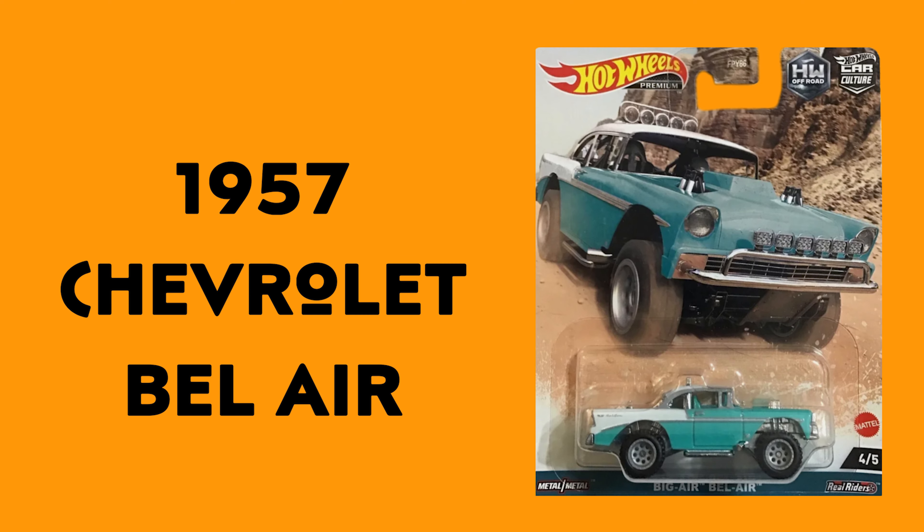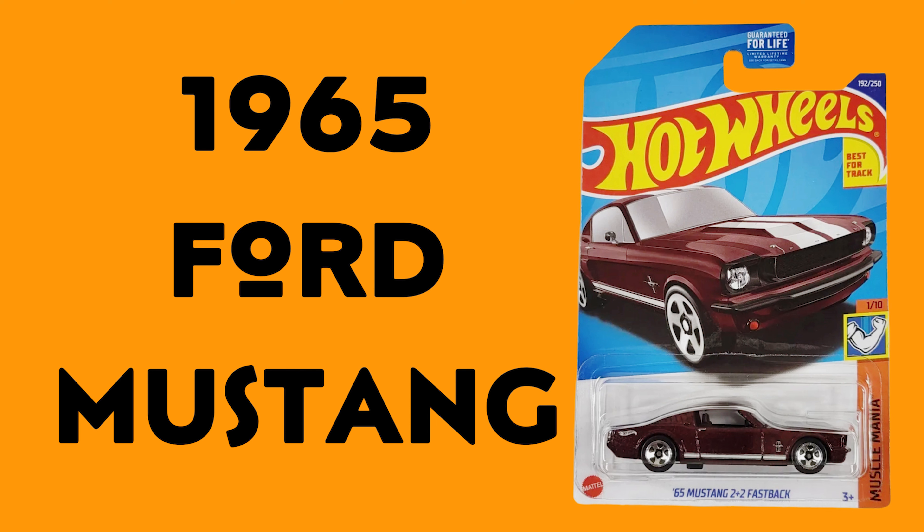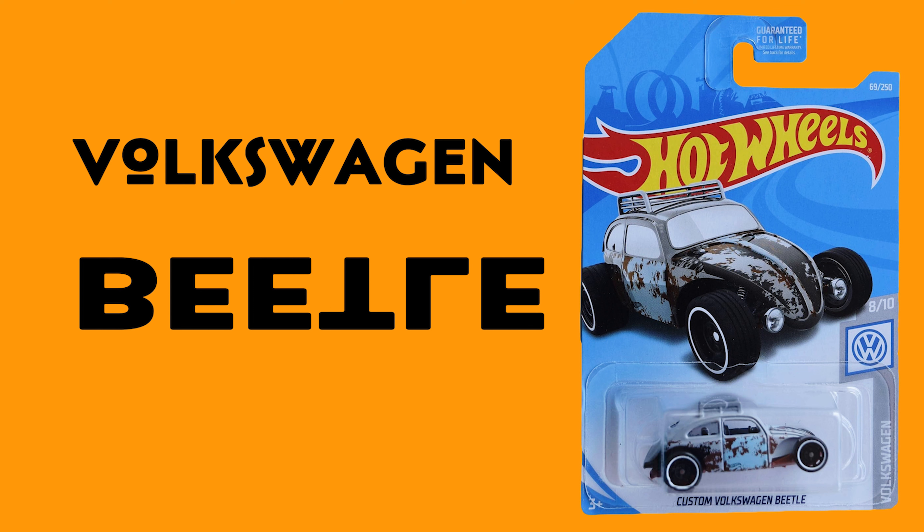Hello everyone, welcome back to Chill with Sabi. I hope you're all doing well. Before we dive into today's topic, a quick reminder — there is an exciting giveaway happening on my channel, so don't miss out the chance. Today, the video is about diecast toy car gifts and ideas for collectors and enthusiasts. So let's dive into the world of miniatures.